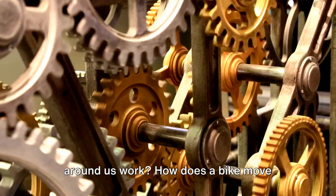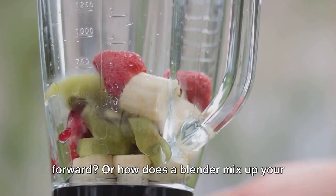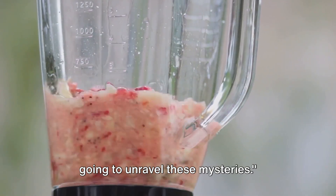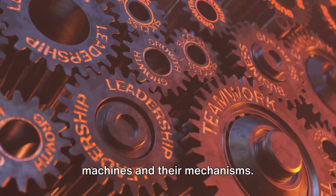Have you ever wondered how the machines around us work? How does a bike move forward? Or how does a blender mix up your favorite smoothie? Well, today we're going to unravel these mysteries. Welcome to a fascinating exploration of machines and their mechanisms.